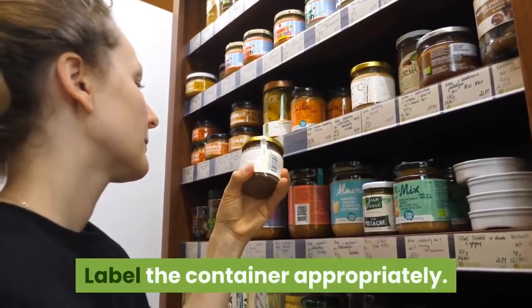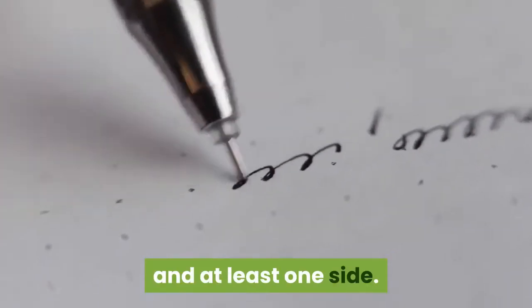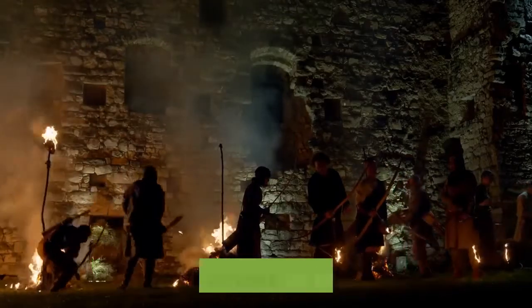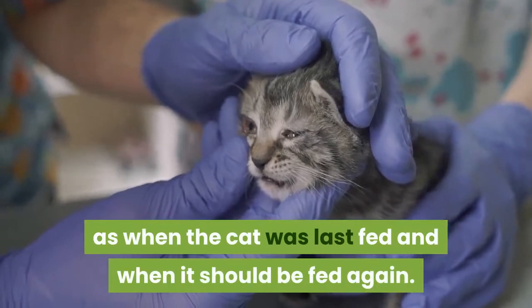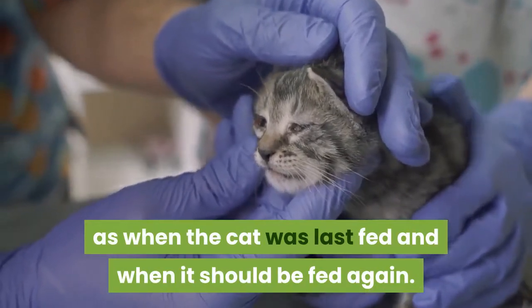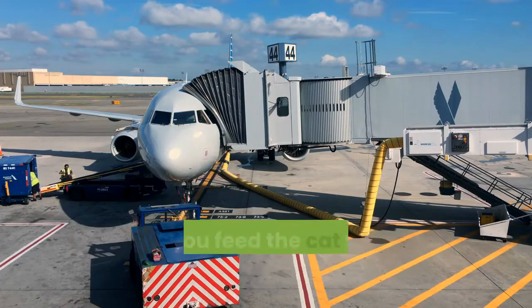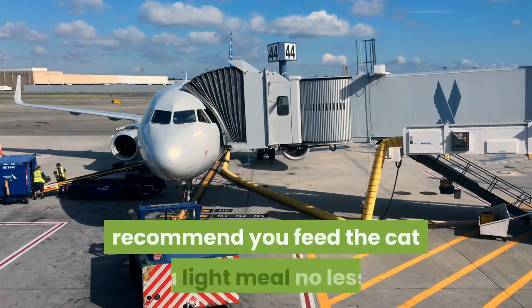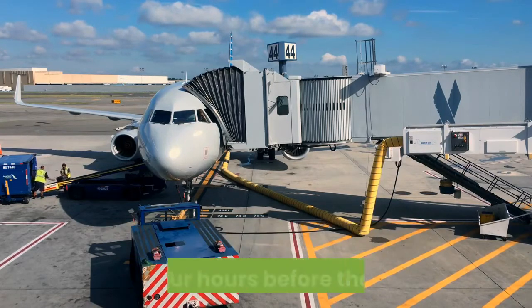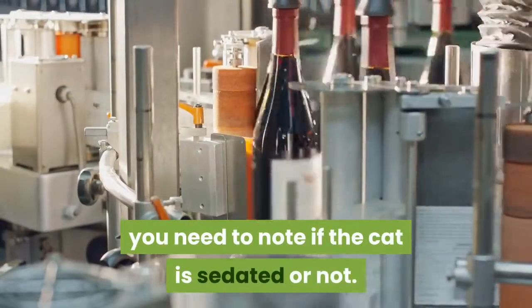Label the container appropriately. You need to write 'live animal' on the top and at least one side. You also need to add 'this side up' with arrows on two sides. You also must provide other pertinent information, such as when the cat was last fed and when it should be fed again. American Airlines recommends that you feed the cat within four hours of the flight, while Delta recommends you feed the cat a light meal no less than four hours before the flight. When labeling the container, you need to note if the cat is sedated or not.